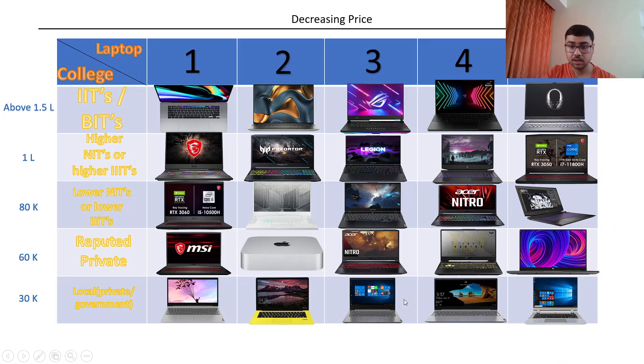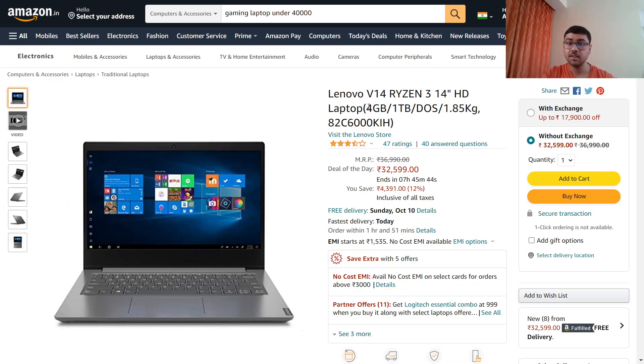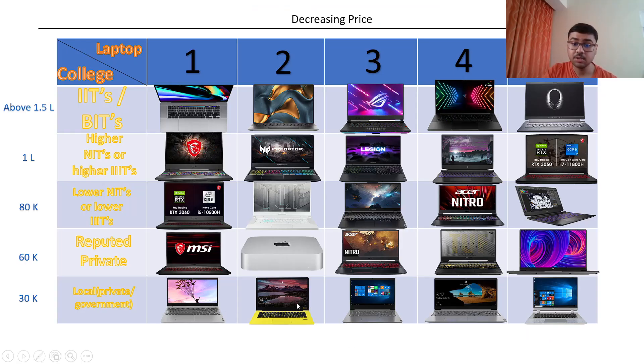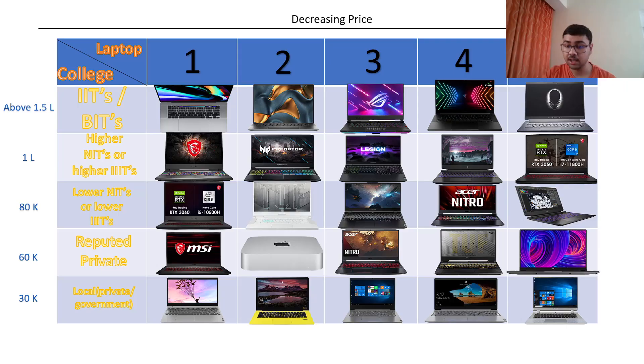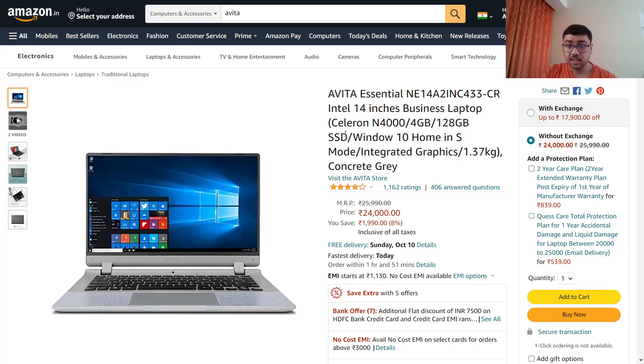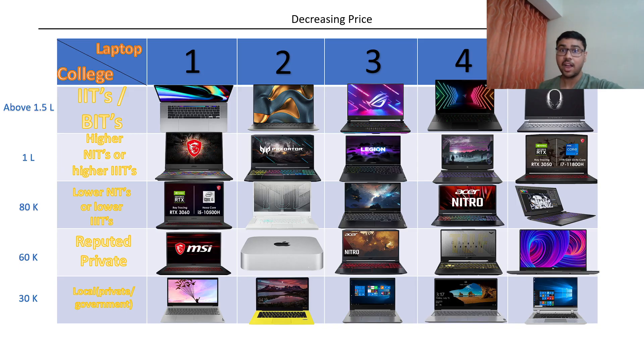The third laptop is Lenovo V14 — barely any specifications given, just RAM and 1TB HDD. These last-category laptops are not good for gaming or anything intensive, but they are good for what you need to do in school: submitting assignments, uploading photos, signing documents. The fourth column has Lenovo V15 IGL with a Celeron N4020 processor — nothing special. The last one is also an Avita Essential with Celeron N4000, 4GB RAM, and 128GB SSD.